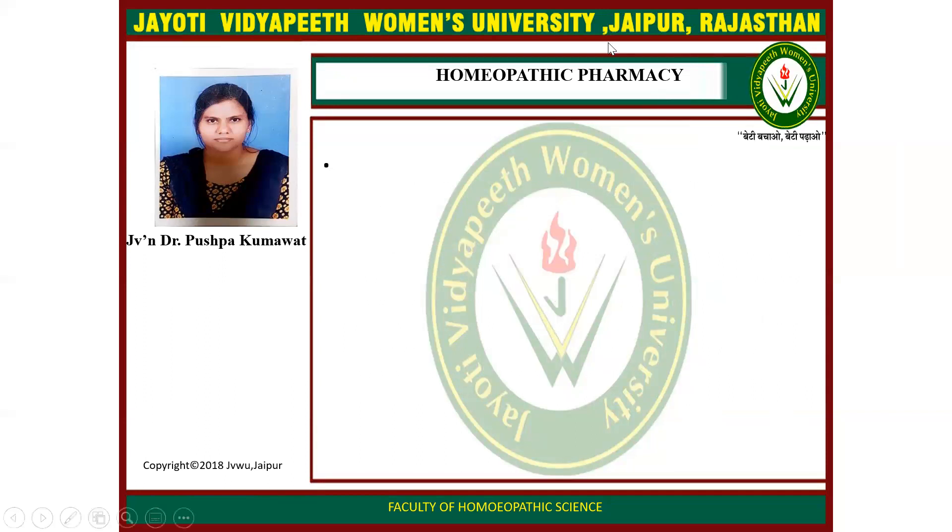Thank you so much. I hope you have learned about homeopathy pharmacy and its aspects and content.